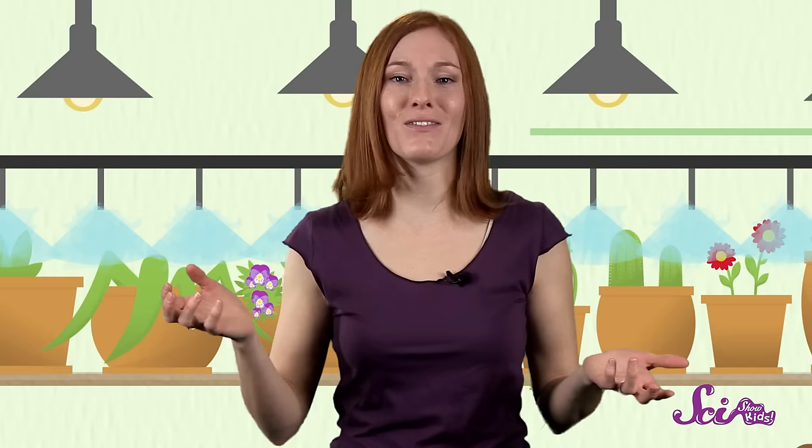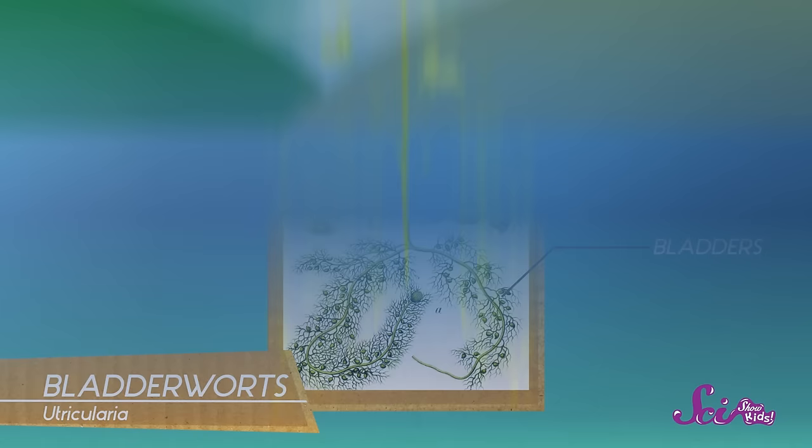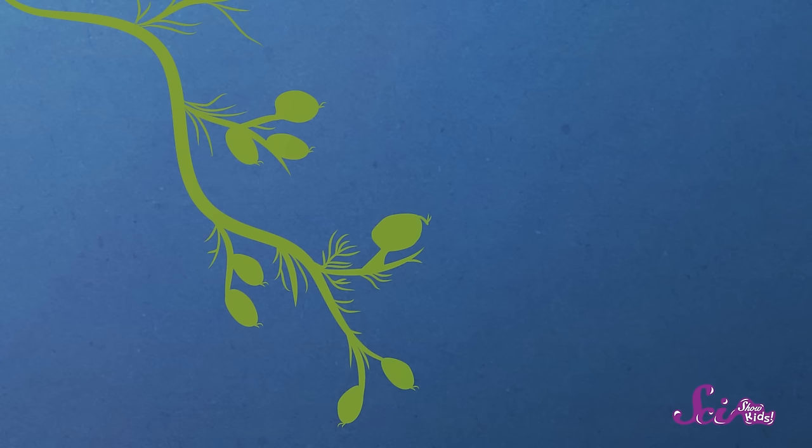Finally, there are some meat-eating plants that don't even live on land. Bladderworts, for example, live and catch their prey in water. These plants have tiny containers on their stems called bladders that float underwater. Each bladder has an opening with a tiny flap on it that can open and close like a hidden trap door. When insects, like water fleas, trigger tiny hairs near the trap door, the door swings open and sucks the little creature in.